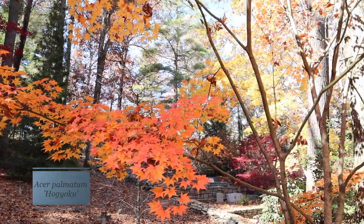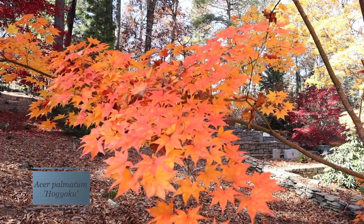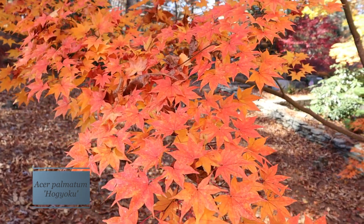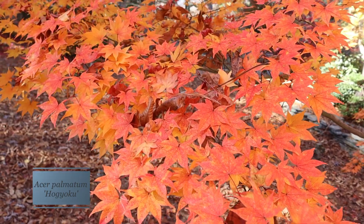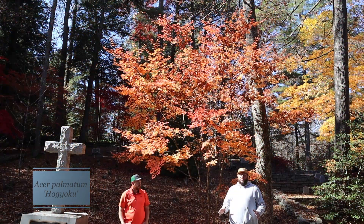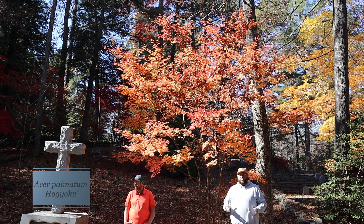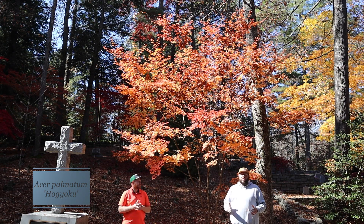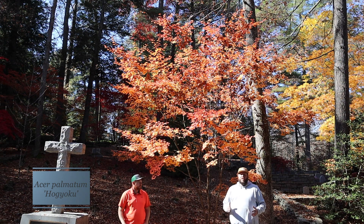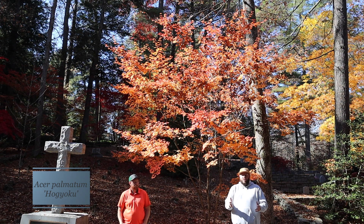Anytime we get a chance to come show you these trees out in the landscaping garden so you can see what they can do in your garden, we try to get out there and show you. When it's in great fall color, we have to — we saw this and had to pull over and shoot a Hogyoku video because that thing is on fire. Another great feature about Acer palmatum Hogyoku is its growth rate. It's not uncommon for this tree to get to 20 feet in 20 years because it quite often grows over a foot of growth a year, making it a great specimen fairly early on in your garden.